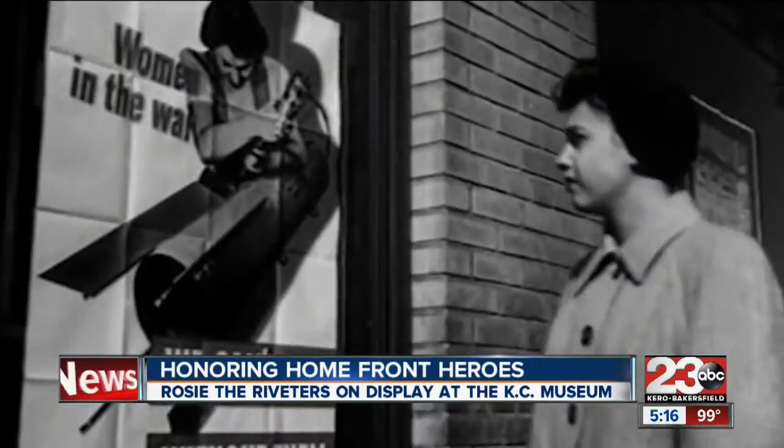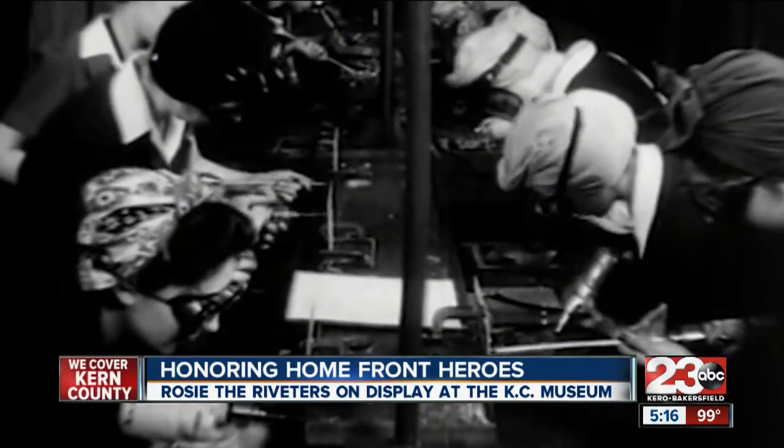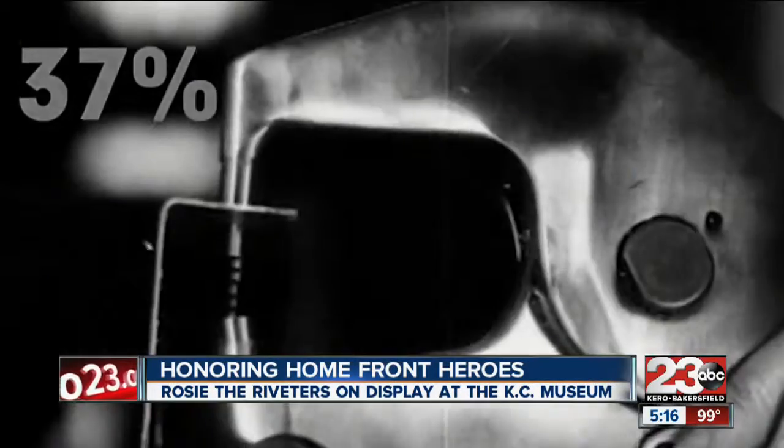Rosie the Riveters are over 6 million women from all backgrounds and all over the country that worked at jobs that challenged the traditional notions of women's capabilities and ensured America's productivity that helped us to win the war.